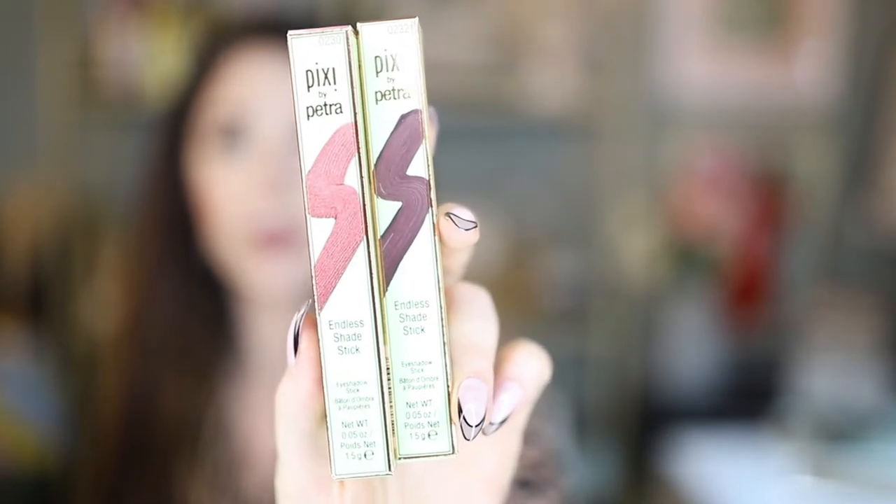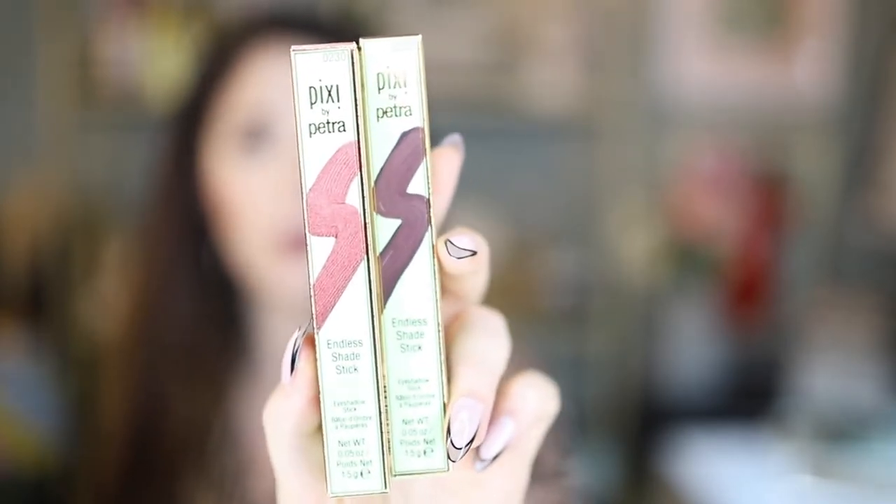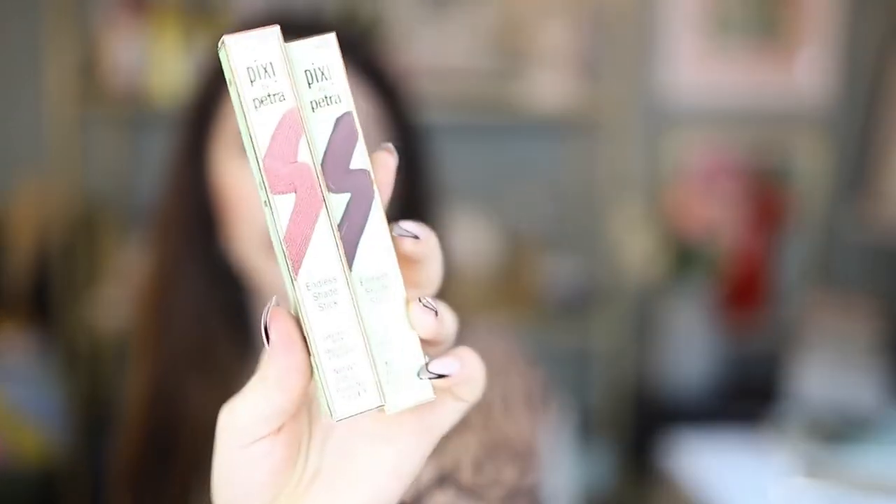Also including two of their Endless Shade Sticks — you can use these for eyeshadow or as eyeliner. These are in the shades Copper Glaze and Matte Cocoa, so they're kind of metallic. Really beautiful and a really fun thing to add to your makeup collection.